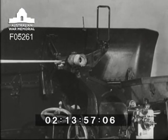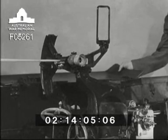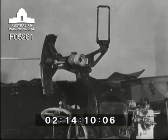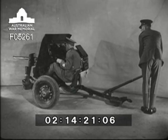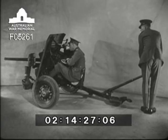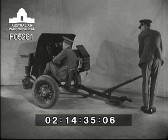This is the open sight, used in case of damage to the telescope. The shield must be down. It has a normal back sight and foresight. When on wheels, the gun has a limited traverse: 14 degrees to the left and 9 degrees to the right.